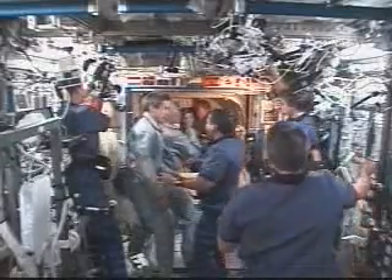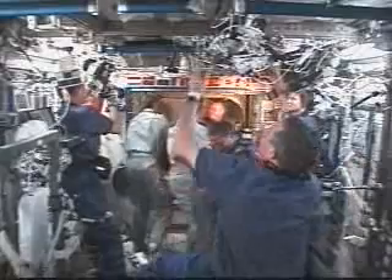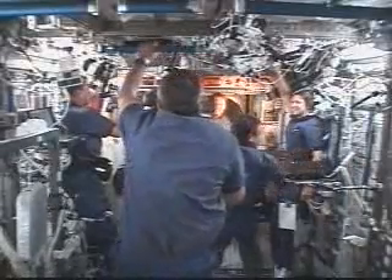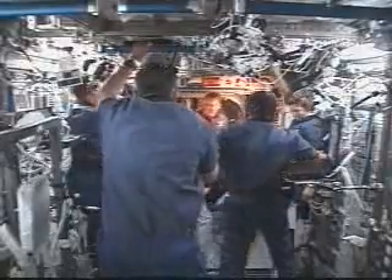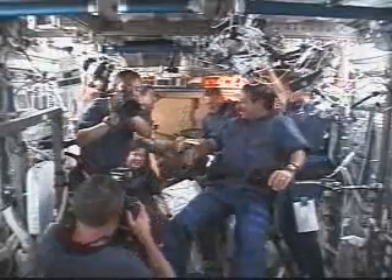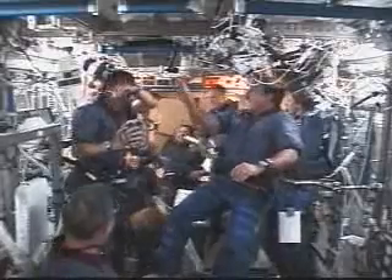Discovery arriving. John Phillips, former naval officer, with the now famous tradition of ringing on board the visiting crew of Discovery. And the largest contingent of crew members on board the International Space Station since November 25, 2002.